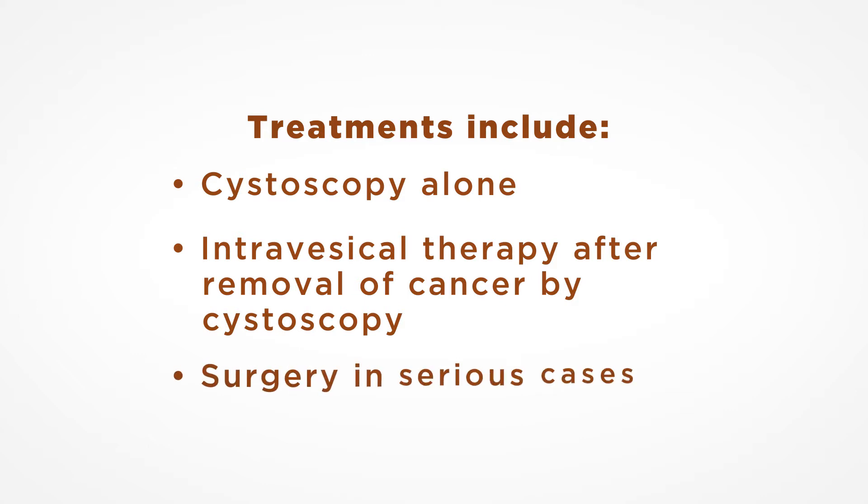Sometimes surgery is needed to remove part or all of the bladder in cases of serious bladder cancer. Bladder cancer can be a serious disease — contact your urologist if you have concerns.